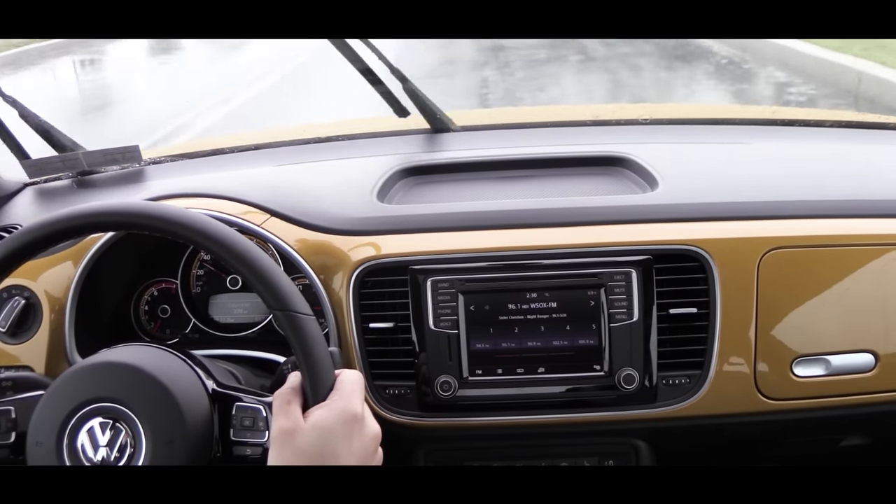Since I mentioned it, let's do a quick little acceleration. By the way, it's pouring out, so we'll see how much traction we get. There was a little slippage because again it's pouring, but that was a fun acceleration.